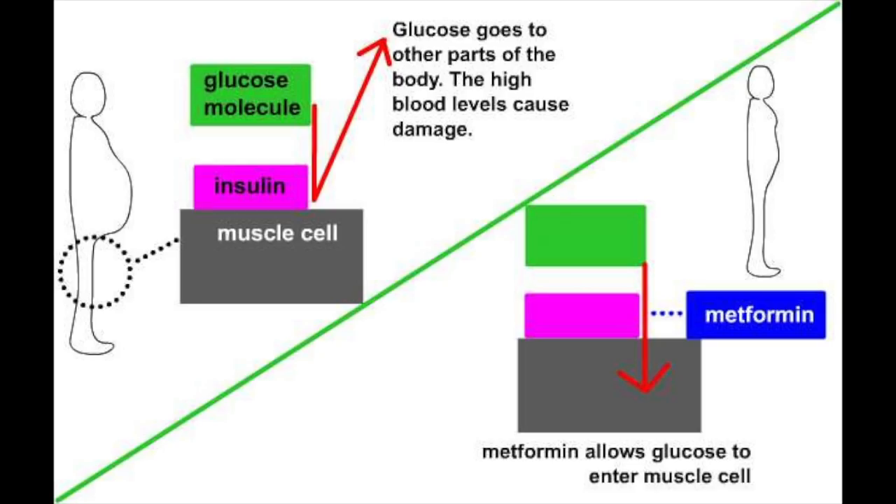Metformin works in two different ways. First of all, it reduces the amount of glucose produced in your liver, which leads to a reduced blood glucose level. Secondly, and more importantly, metformin makes your insulin more sensitive in your body. As you may know, one of the main causes of type 2 diabetes is insulin resistance.